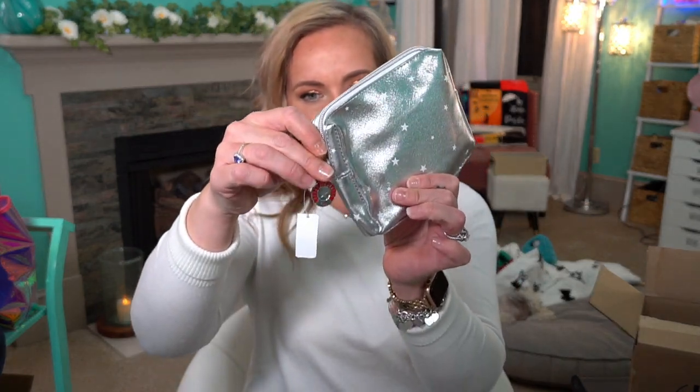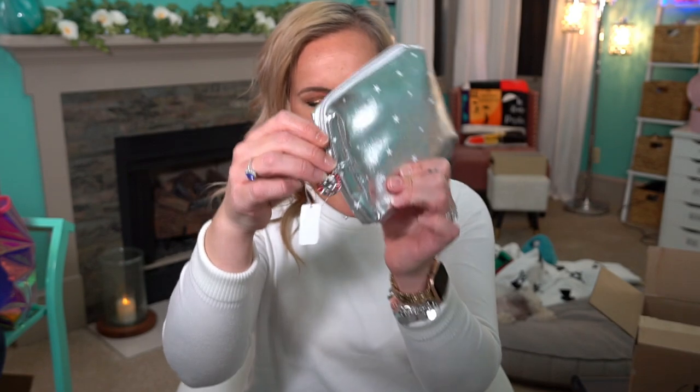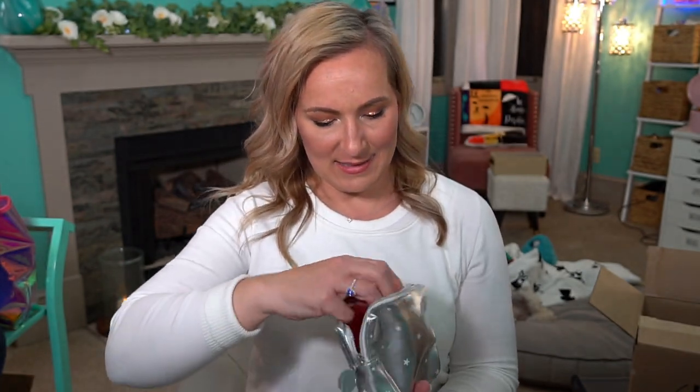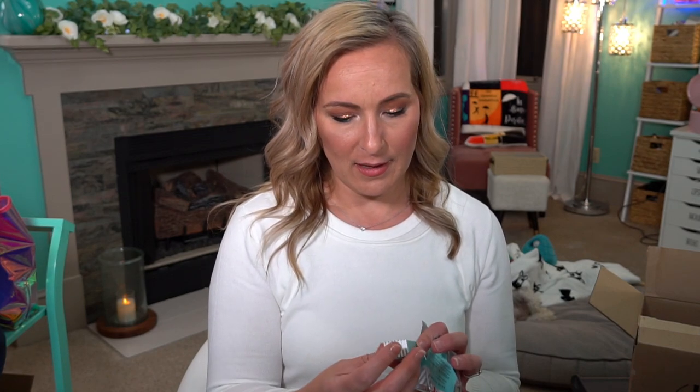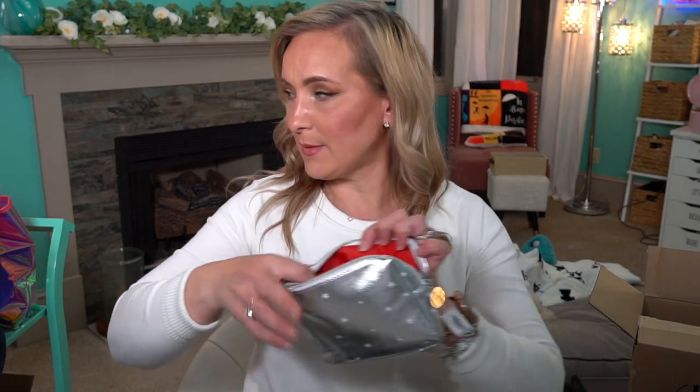Then we have this little First Aid Beauty bag — I love the cute little tags they put on these. Inside is the Pure Skin Face Cleanser (really good), the Ultra Repair Cream, the Facial Radiance Dark Spot Serum, and the Facial Radiance Pads — these are really good too. Quite a good combo in here. And there's actually another one of the First Aid Beauty kits as well.